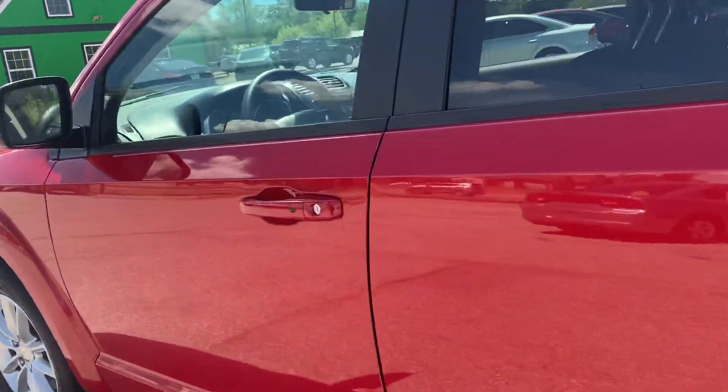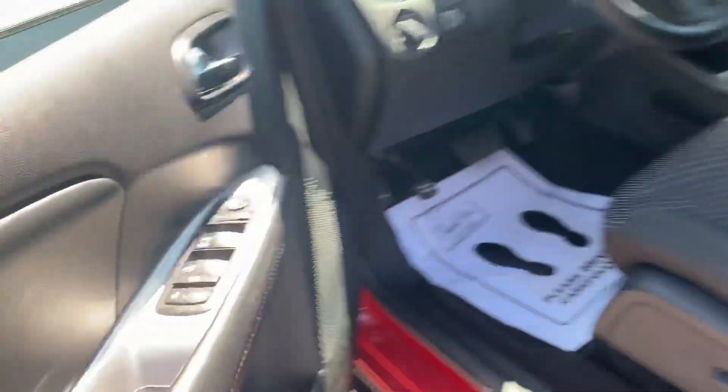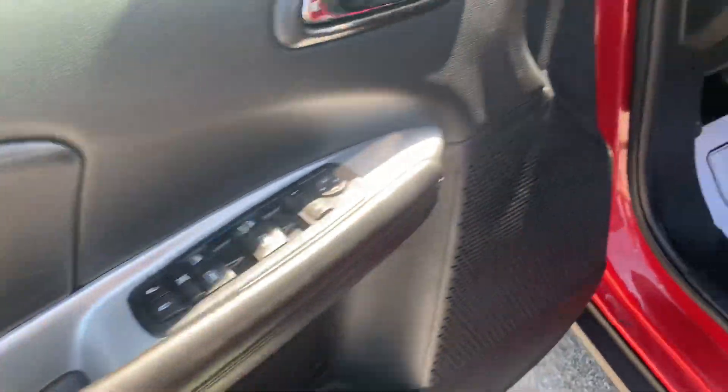Going inside we've got keyless entry, power windows, locks, and mirrors. It's got a power driver's seat with cloth interior.